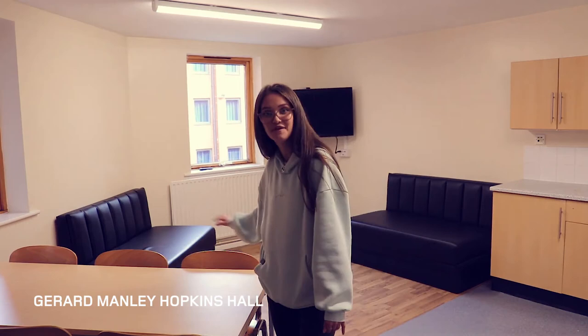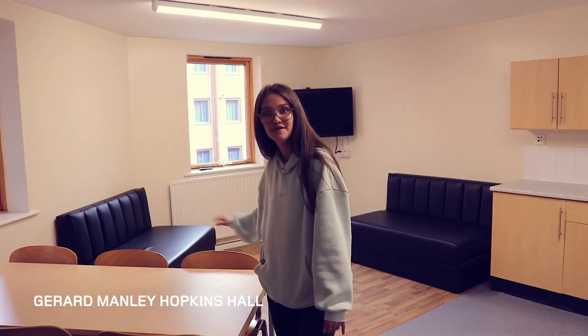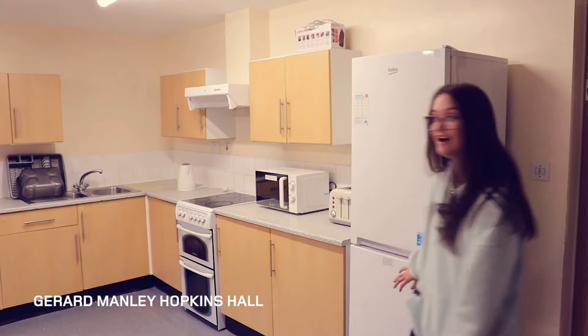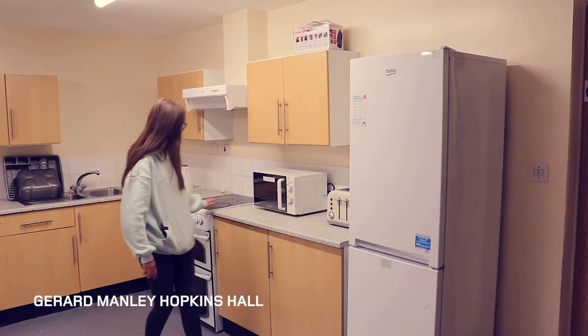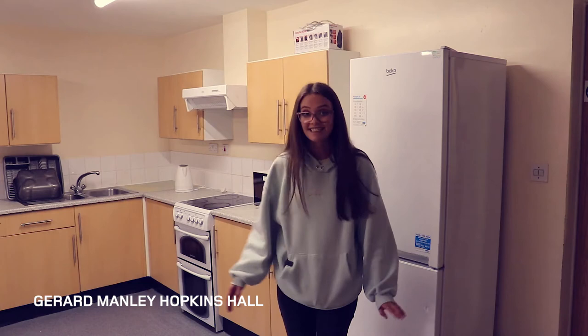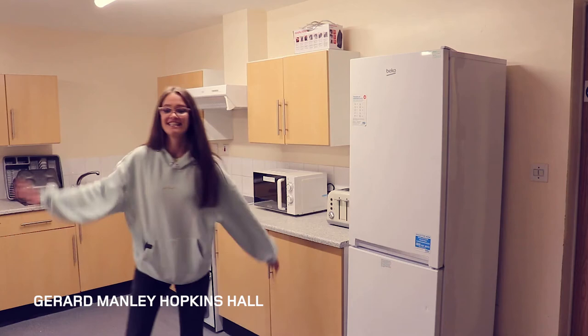This is the kitchen and lounge area for the Hopkins halls. You've got a big table, a sofa lounge area, and then the kitchen. In the kitchen you have a fridge freezer, toaster, kettle, microwave, induction hob, ovens, and loads of cupboard space. For a flat of about four or five people, this is a decent sized kitchen — there's lots of space. There's also a TV in here and two windows.